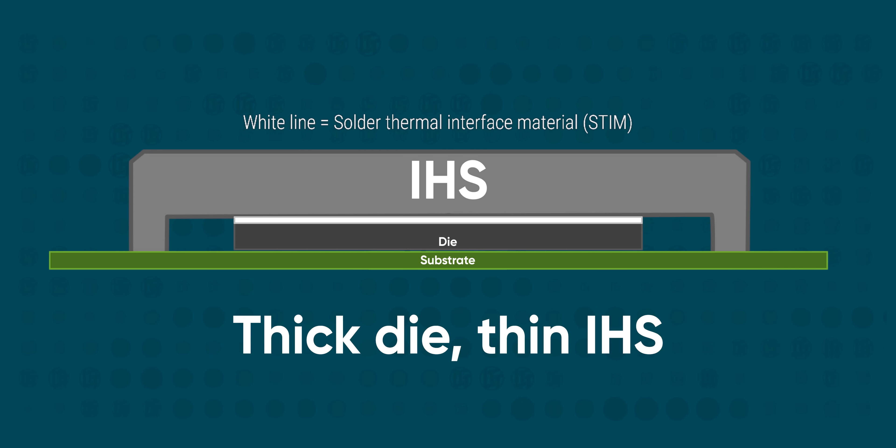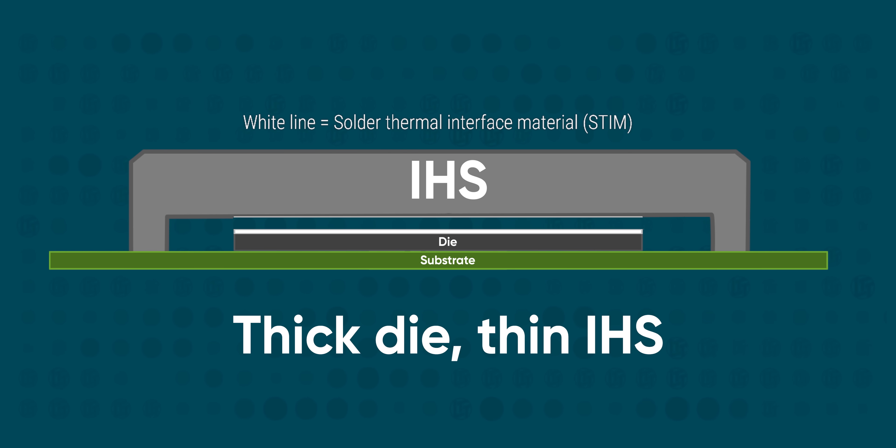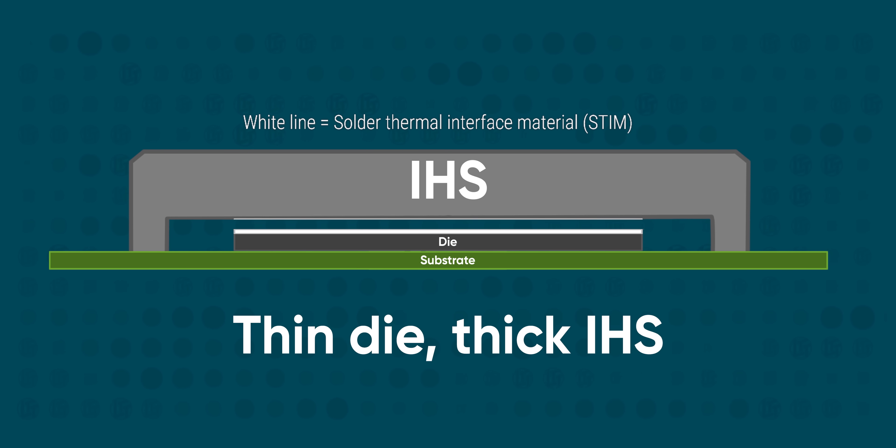As it turns out, in spite of some of my misgivings about the things their marketing department says and does, Intel's engineers are still pretty dang good at their jobs and they've got a few tricks up their sleeves. Instead of just using soldered thermal interface material on this new generation of chips, they have also shrunk the thickness of the CPU die itself, significantly reducing the amount of material standing between its heat-generating transistors and the heat spreader on top. To compensate, the heat spreader was made thicker to provide more thermal mass — and it clearly makes a big difference.